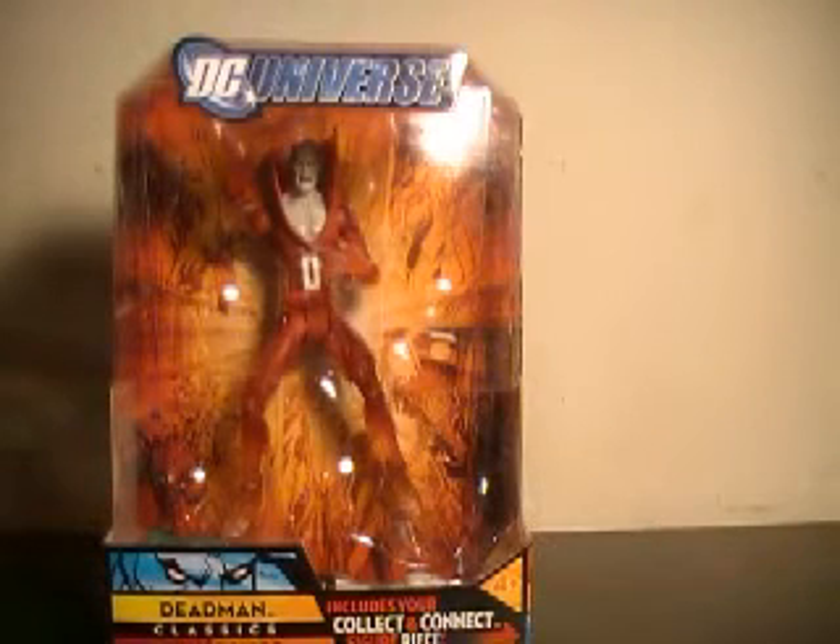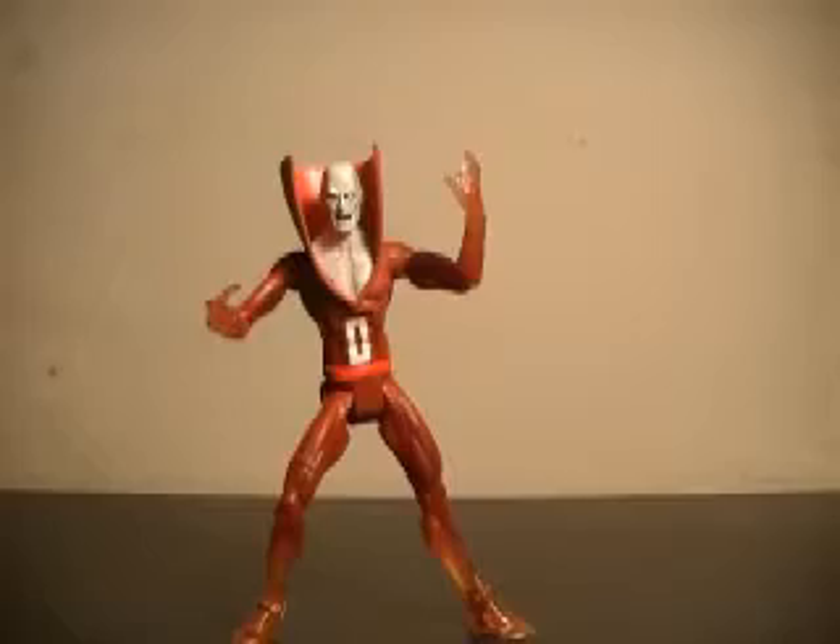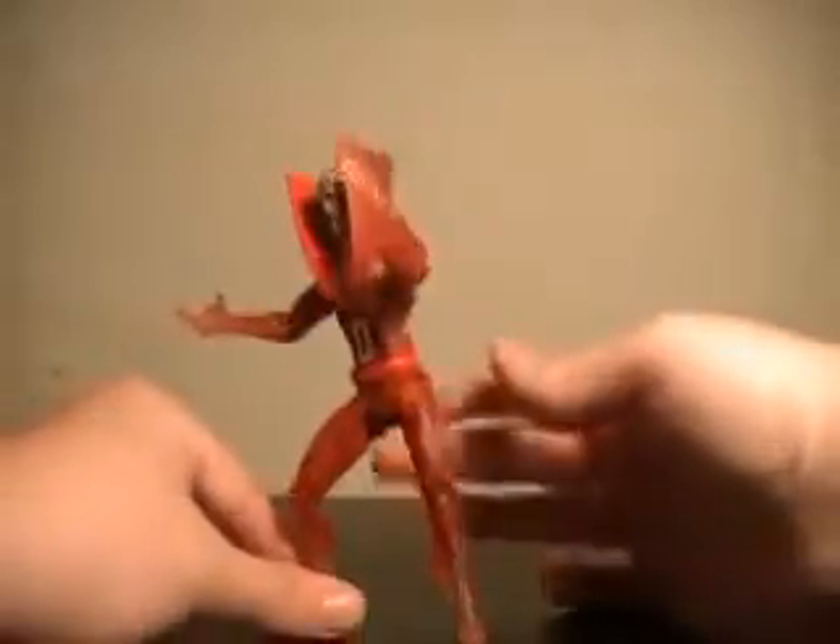Deadman has been a key player in Blackest Night. We're getting a Black Lantern Deadman in Wave 5 of Blackest Night, so I am very much looking forward to this guy. Let's pull him out of packaging — and here we have Deadman out of packaging. Now let's get a quick 360 of this guy.